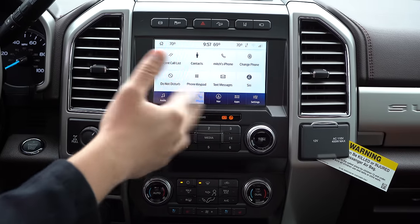New for 2020, there's an available windshield wiper de-icer on Lariat models and up. It also comes bundled with rain-sensing windshield wipers and a heated steering wheel — a very nice feature especially if you live up north.